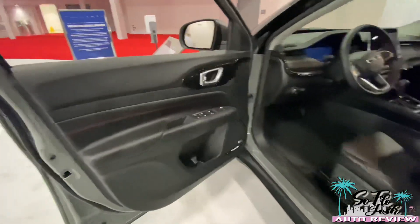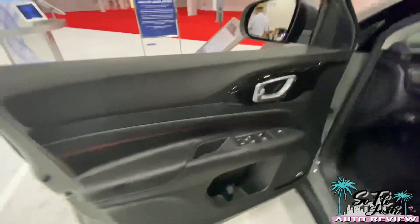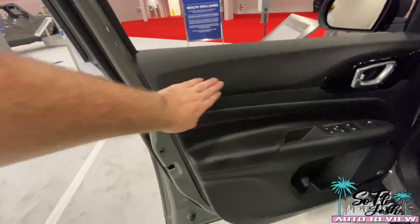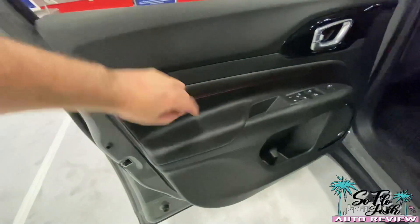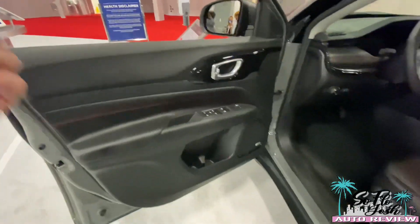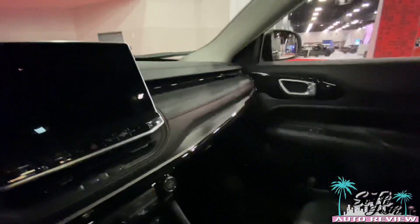Getting onto the interior — it's a regular Jeep design you'd recognize. Remember, the first time we ever saw the Compass refresh was actually in Europe; they got the first redesign — well, refresh. You do have nice soft-touch material up here on the top as well as down below, though this part right here is hard plastic, which is a bit odd. Piano black over here, nice door handle — it kind of gives me a premium feeling similar to the new Grand Cherokee L. You also have your window switches here in typical Jeep fashion.